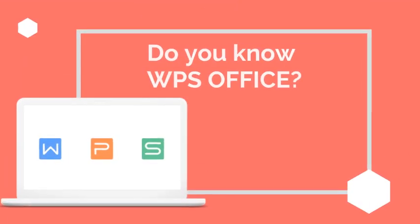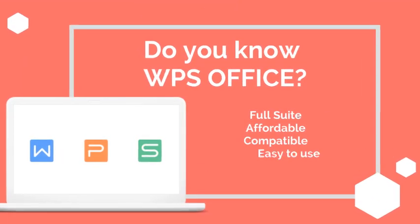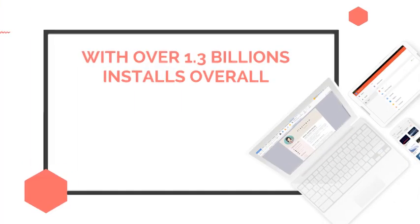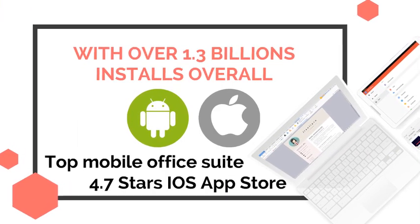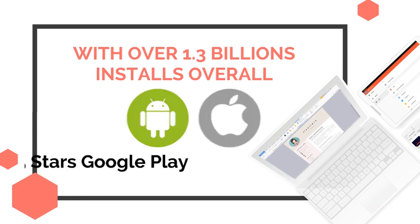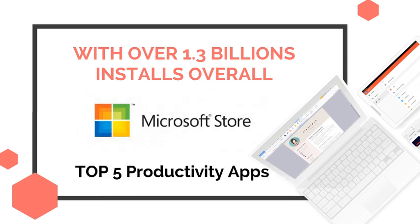Your dream solution for an affordable, no-commitment, free Productivity Office Suite. It consists of Writer, Presentation, and Spreadsheets. With over 1.3 billion installs overall, WPS Office is already ranked with 4.7 stars at App Store, 4.5 stars at Play Store, and Top 5 Productivity App at Microsoft Store.